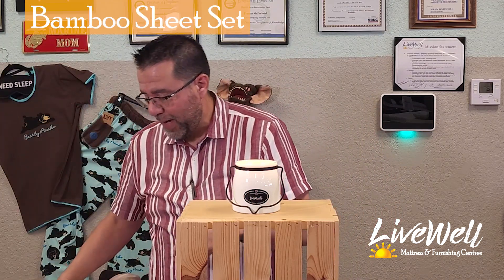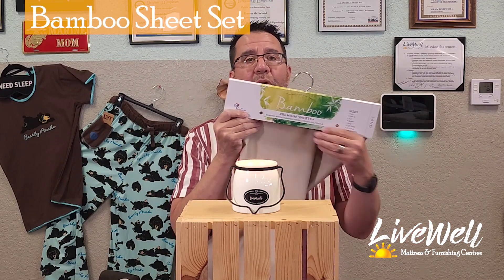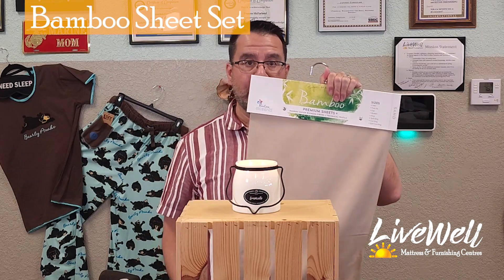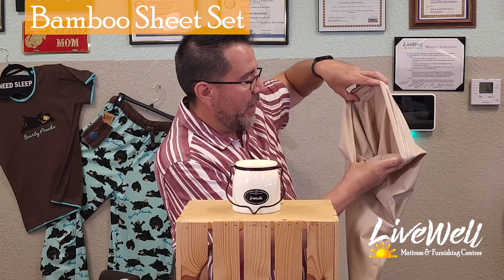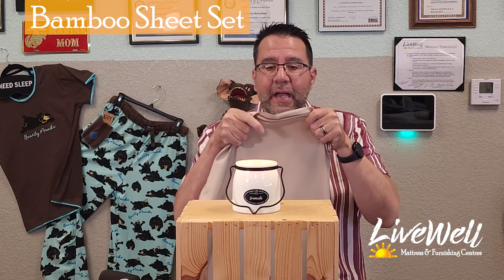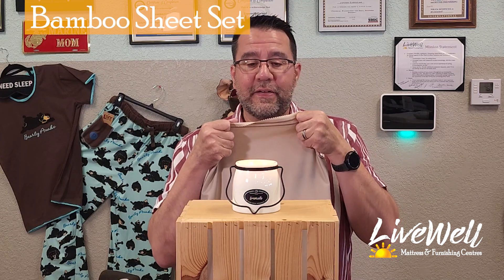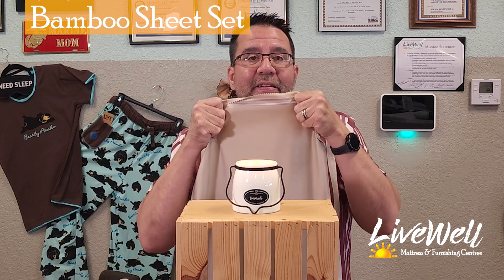Next up we have bamboo. I always tell customers that bamboo sheets are the greatest for year-round use. If you're not looking to invest in two separate sheet sets — one for winter, one for summer — bamboo is the way to go. Same thing here: I'm showing you the pillowcase, pulling one side, and I'm going to blow through to see if this is a good summer sheet. Because I called it a year-round sheet, I'm hoping it at least lets the candle flicker.